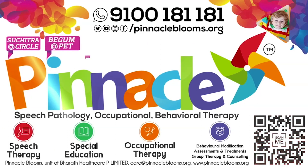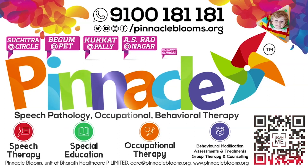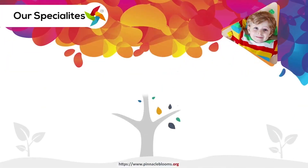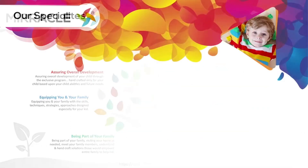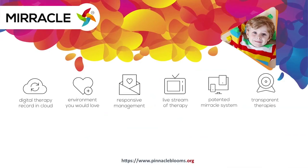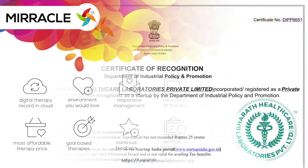Autism spectrum disorder and psychological problems are troubling approximately 800 million people across the world and could endanger your children's future too. Pinnacle Blooms Network is a chain of child development and rehabilitation therapy centers offering smart goals-based speech therapy, occupational therapy, behavioral therapy, and psychological counseling for kids to be part of mainstream society. Pinnacle's Miracle is a 360-degree patient and digital platform bringing technology to empower kids with special needs.